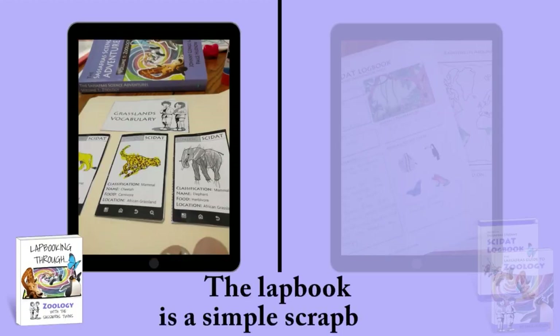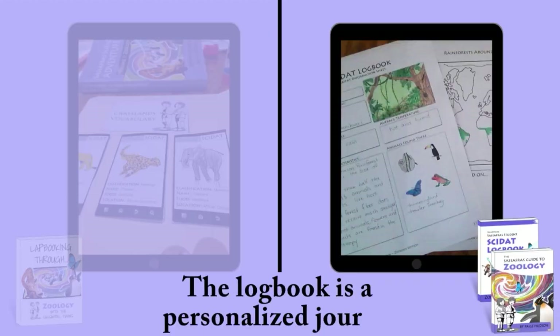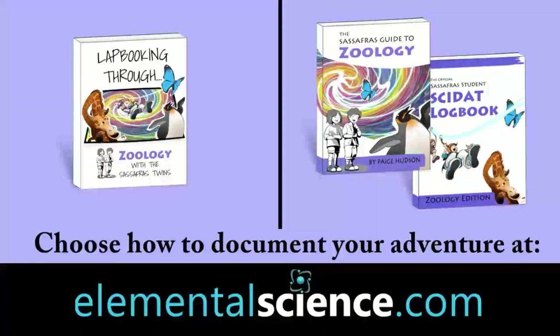The lapbook is a simple scrapbook, while the logbook is a personalized journal. Choose how you want to document your adventure at ElementalScience.com.